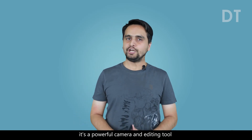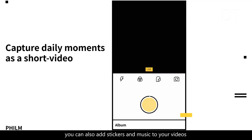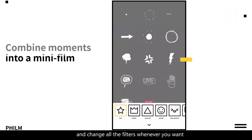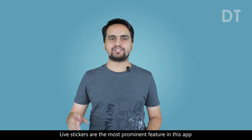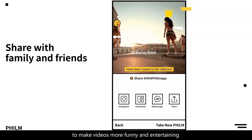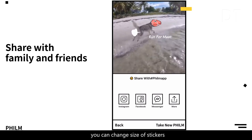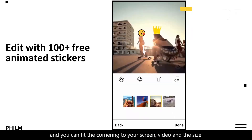The first app I selected is a film video and photo editor — it's called PHILM. It's a powerful camera and editing tool. You can instantly change filters on both photos and videos. You can also add stickers and music to your videos and change all the filters whenever you want. Live stickers are the most prominent feature in this app, and you can apply these stickers to make videos more funny and entertaining. You can also change the size of the stickers to fit according to your screen and your video.